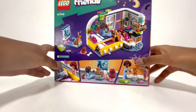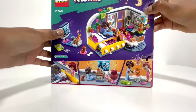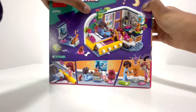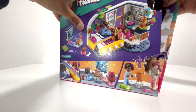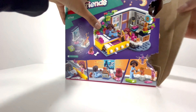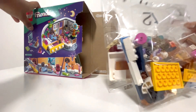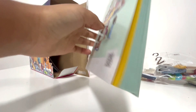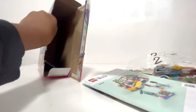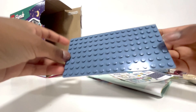Okay, let's wait no more and get opening! We press these two pieces really hard, open the top one, and pull aggressively — there you go. We take the bags out. There are two bags, one instructions book, quite a big sticker sheet, and one base plate.